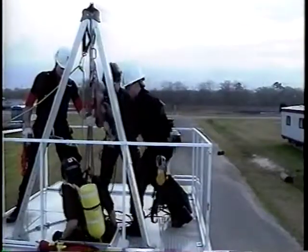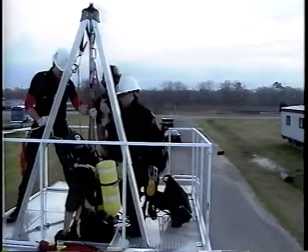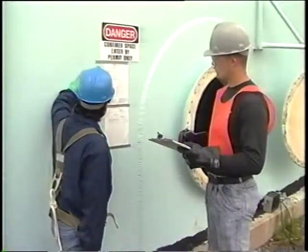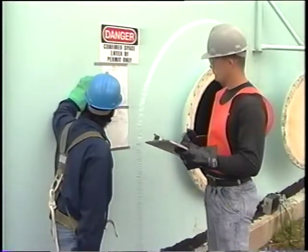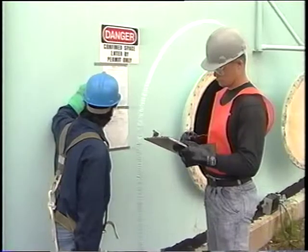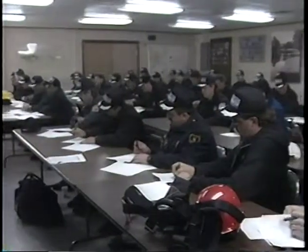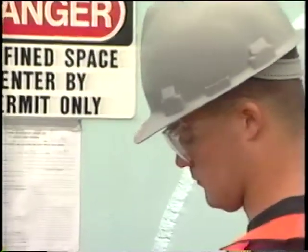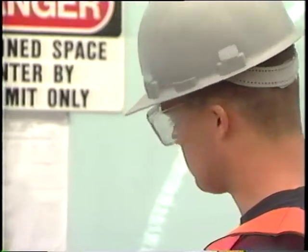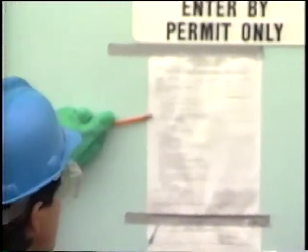Safe and efficient rescue depends on personnel who have proper training and knowledge. Rescuers must know the specific hazards of the workspace so they can be prepared for the obstacles they may encounter. In fact, in-plant rescuers must have the same training required for authorized entrance. A rescuer who doesn't know what he's up against could jeopardize his own safety and that of the original entrant.